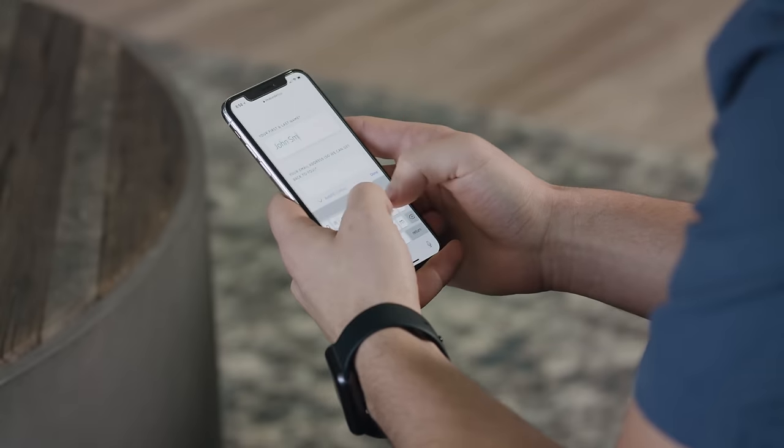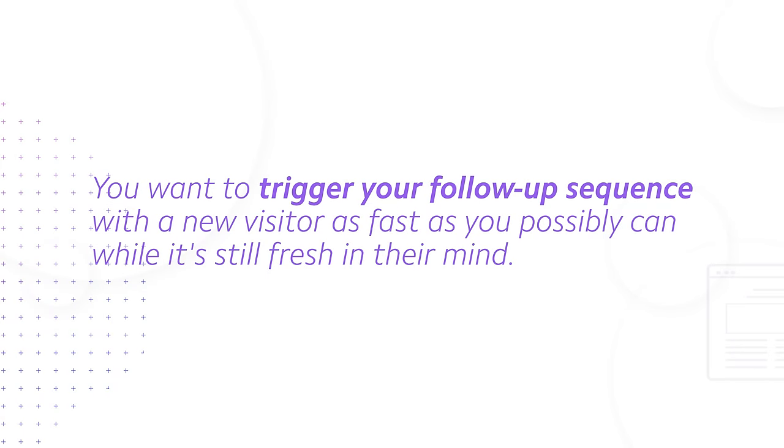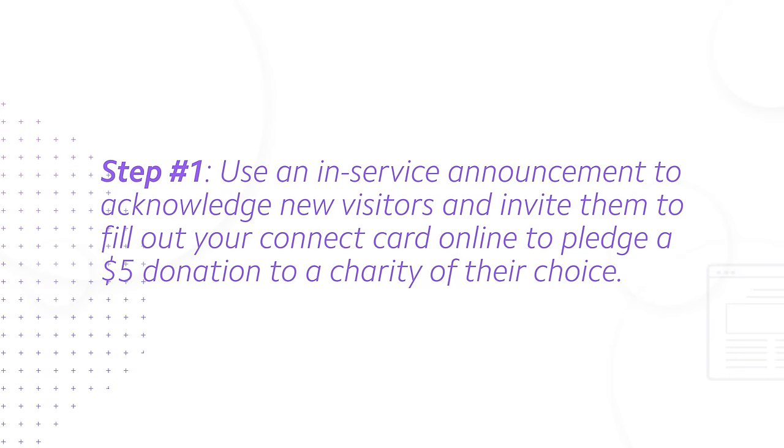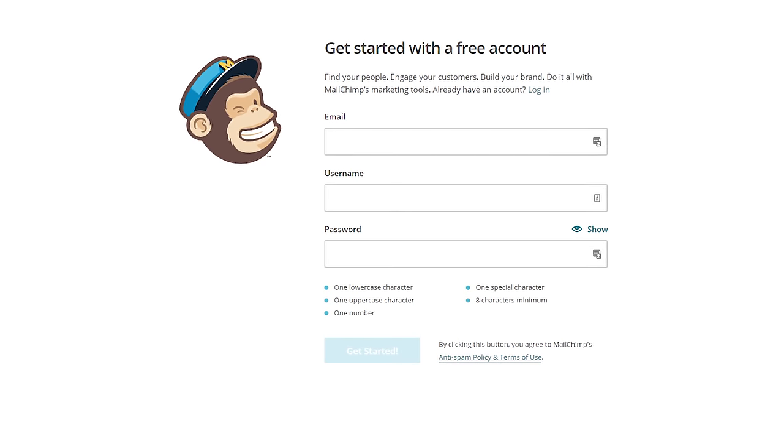I can feel a little pushback when it comes to the idea of a digital connection card. If you're thinking, 'Brady, why do we need a digital connection card? Our physical card works fine' — I hear you, and I'm not suggesting you eliminate the physical card. But do you remember goal number two: speed? You want to trigger your follow-up sequence with a new visitor as fast as you possibly can while it's still fresh in their mind. Here's how it works in three simple steps. Step one: use an in-service announcement to acknowledge new visitors and invite them to fill out your connect card online to pledge a $5 donation to a charity of their choice. Step two: hook up your digital connect card form to an email automation system like MailChimp — it's free and integrates directly with Nucleus. Step three: send a follow-up email within seconds after a new visitor fills out your digital connect card, prompting them to choose their charity.